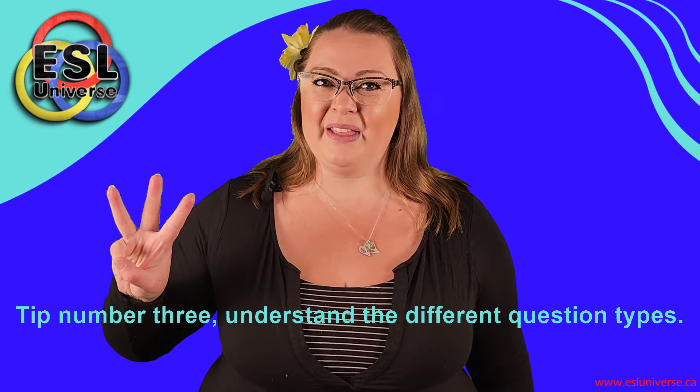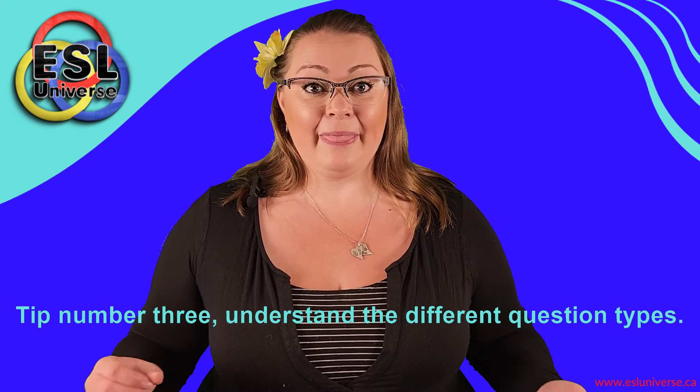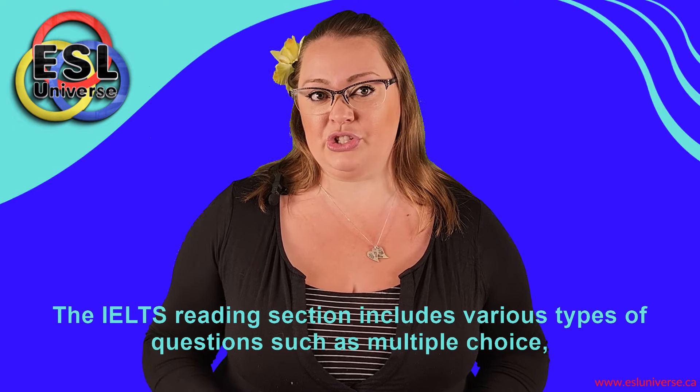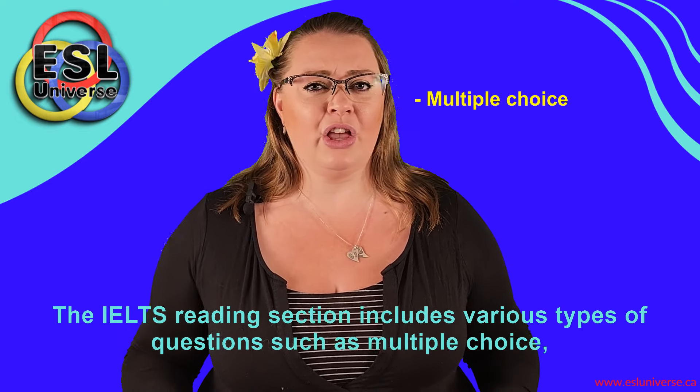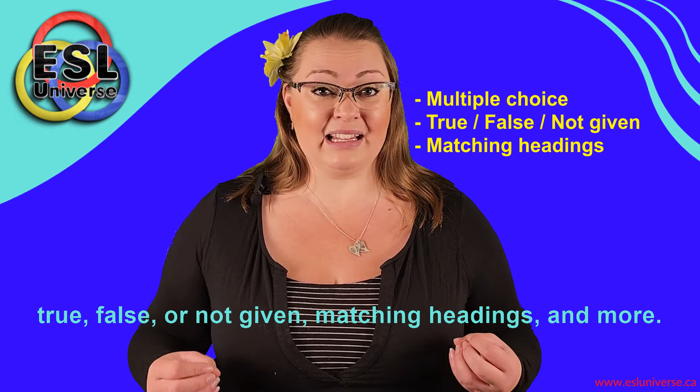Tip number three: understand the different question types. The IELTS reading section includes various types of questions such as multiple choice, true, false, or not given, matching headings, and more. Familiarize yourself with these formats so that you know what to expect.